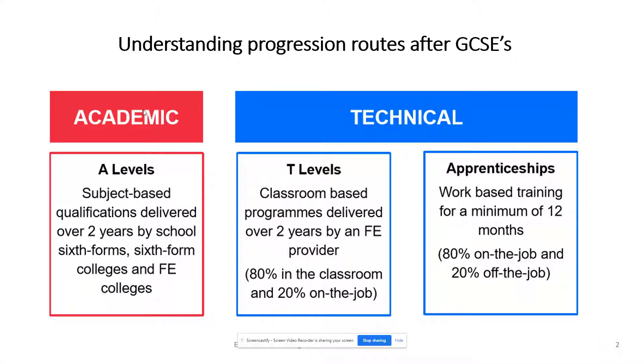You may wish to continue an academic A-level route, or you could consider technical vocational training. An example of this could be an apprenticeship or the new T-levels — 80% in the classroom, 20% on the job.